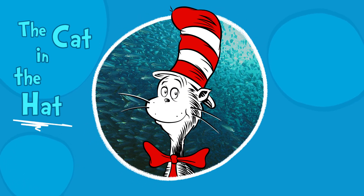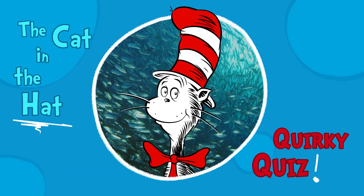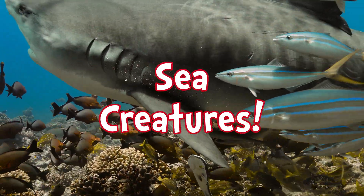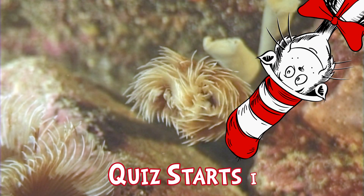I'm the Cat in the Hat, your quizzical guide. So hop in my sub and get ready to ride. We're diving deep down into ocean so blue to quiz you on sea creatures. Keep score as we do.